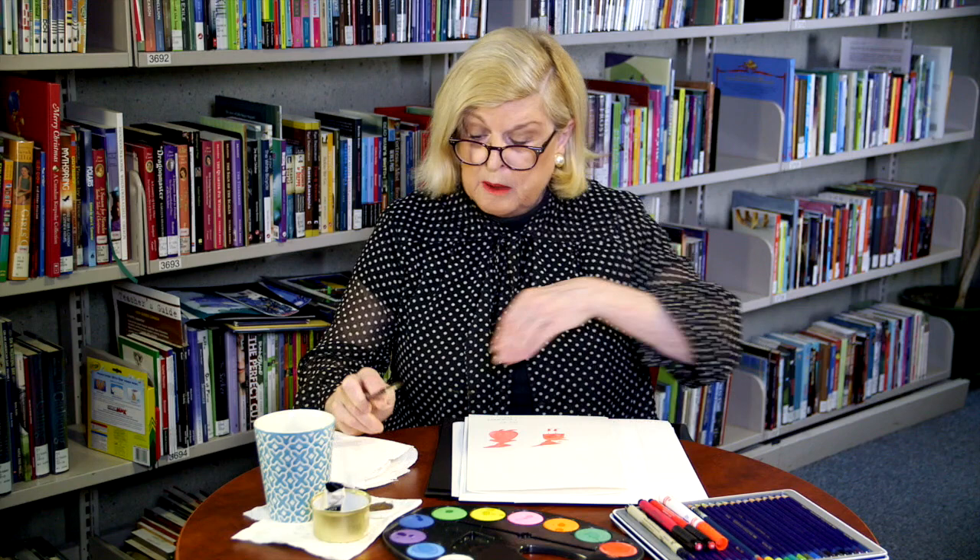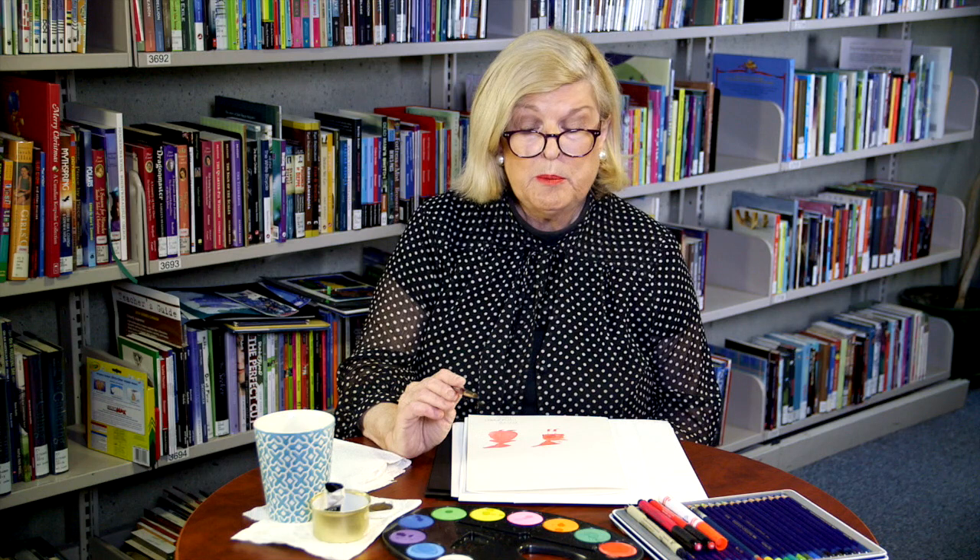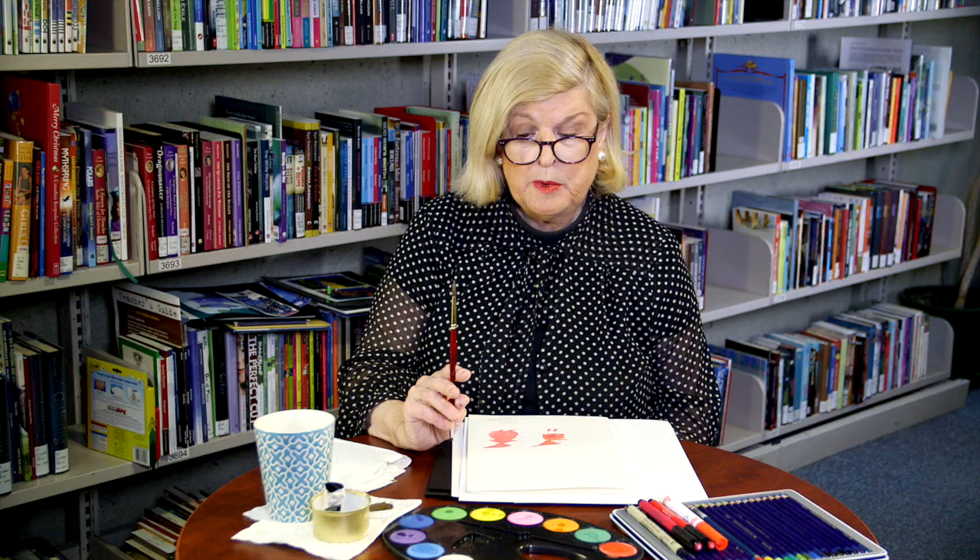With watercolor, what I'm demonstrating here shows that you can use relatively inexpensive paint and put your investment in good brushes. When I go in and if I were working with a classroom, I would say: get good brushes.